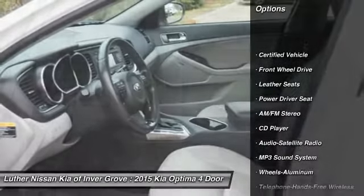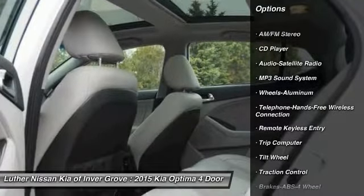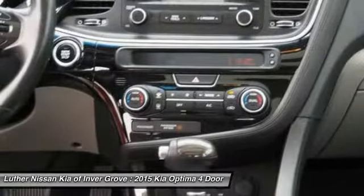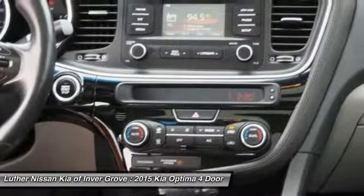Traction control. Anti-lock braking system. Air conditioning. Bluetooth wireless data link for hands-free phone. Power steering. Floor mats. Cruise control. Aluminum wheels. AM FM stereo radio. Rear defrost.